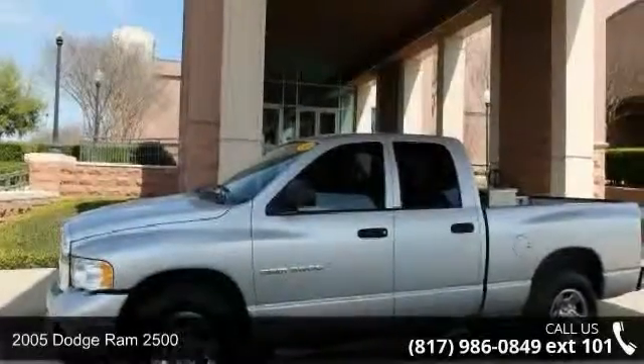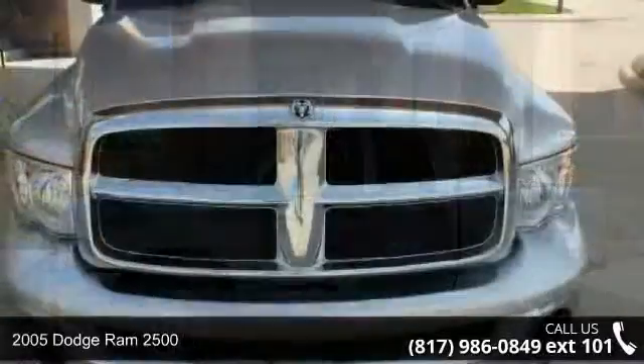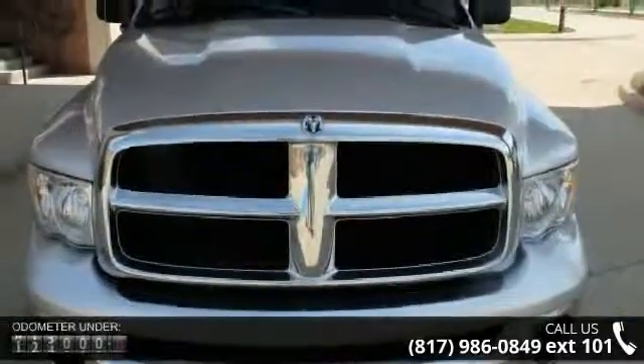Check out this 2005 Dodge Ram 2500. If you are looking for an automobile with great features, look no further.